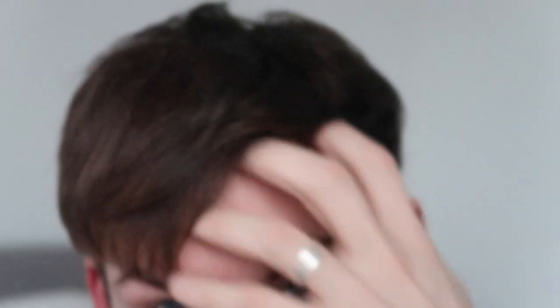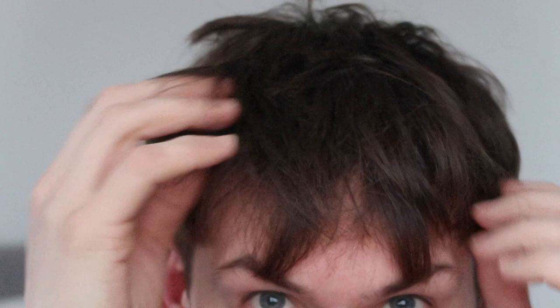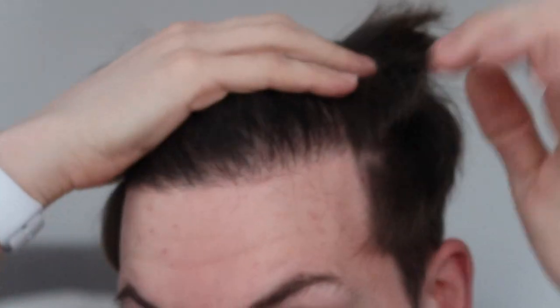Oh my god, look at this — my seven month FUE hair transplant update. One of the best things about this hair transplant is that it's filled in those gaps just there and there. It's still a way to go with the thickness and everything, but it is doing really well for seven months down the line.